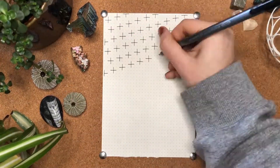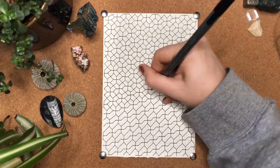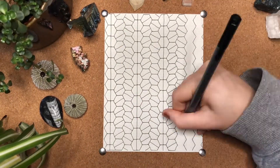Here are some other pentagonal tilings that I really like that are convex. This one's called the chiro pentagonal tiling. Here's the floret pentagonal tiling, and here are four pentagonal slash hexagonal tessellations.